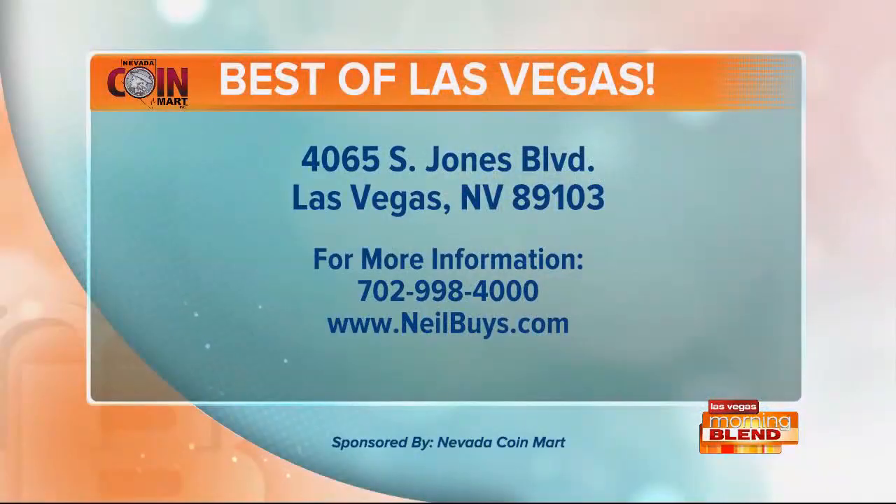Speaking of watches, we've run out of time. See you, Neil. Neilbuys.com — you see the number, it's been on the bottom of the screen the whole time. Nevada Coin Mart, a proud sponsor of the morning.